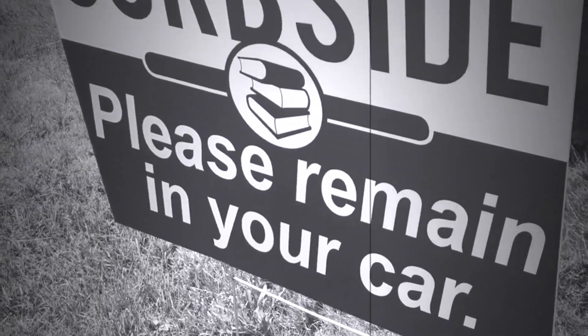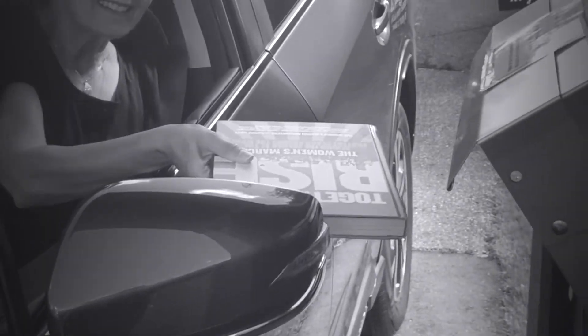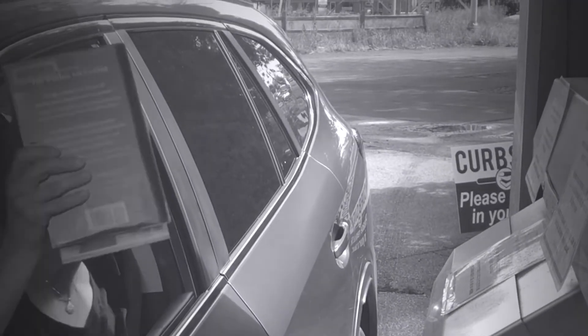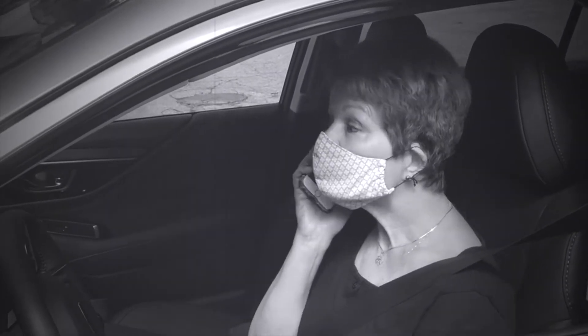Step 2: Arrive during your curbside pickup time. But wait — remember to return your old checkouts to the book drop. Park in one of our designated spots and call us to tell us you've arrived.